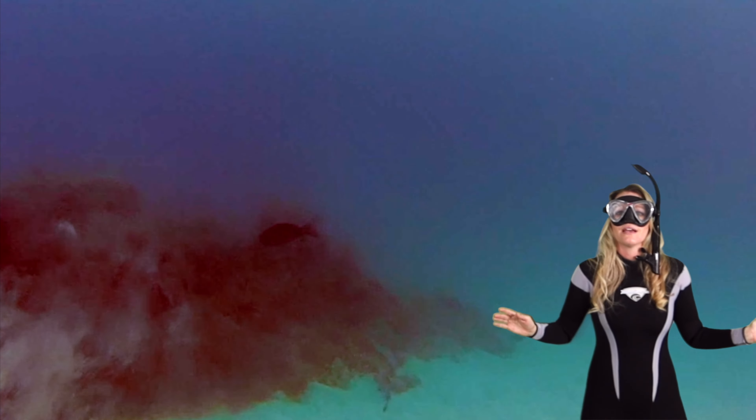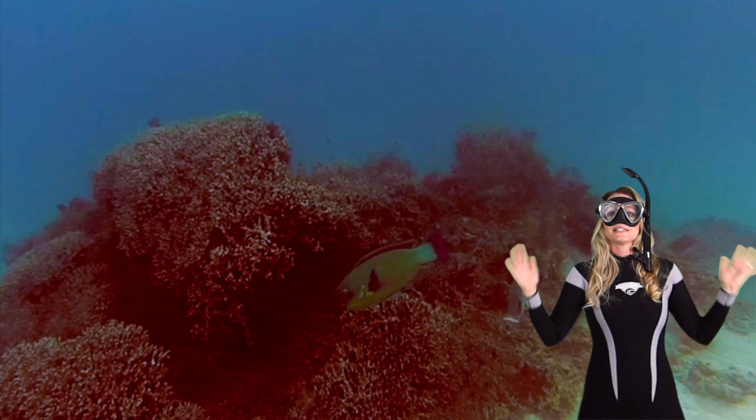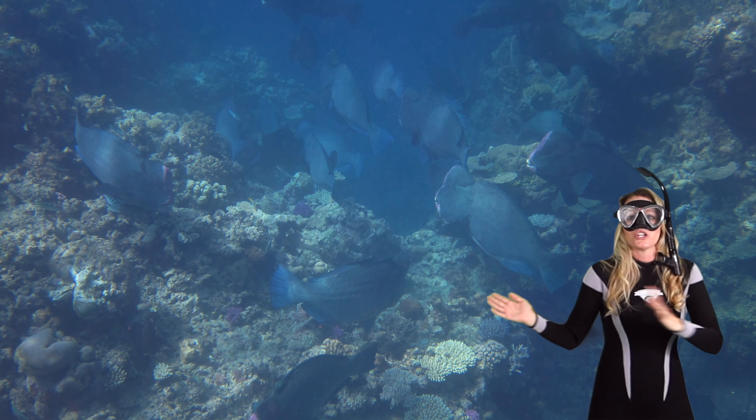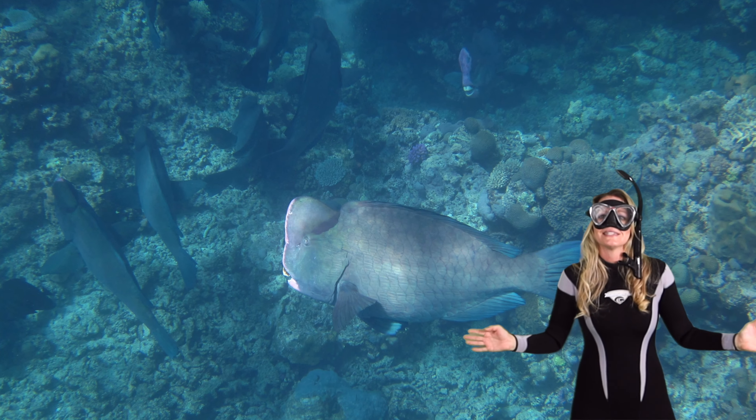Let's finish up by checking out some pictures of the biggest parrotfish. This is the bumphead parrotfish. They are truly spectacular when you get to see them on the reef. Sometimes they're in huge schools like here. Wow, that is so cool to see.